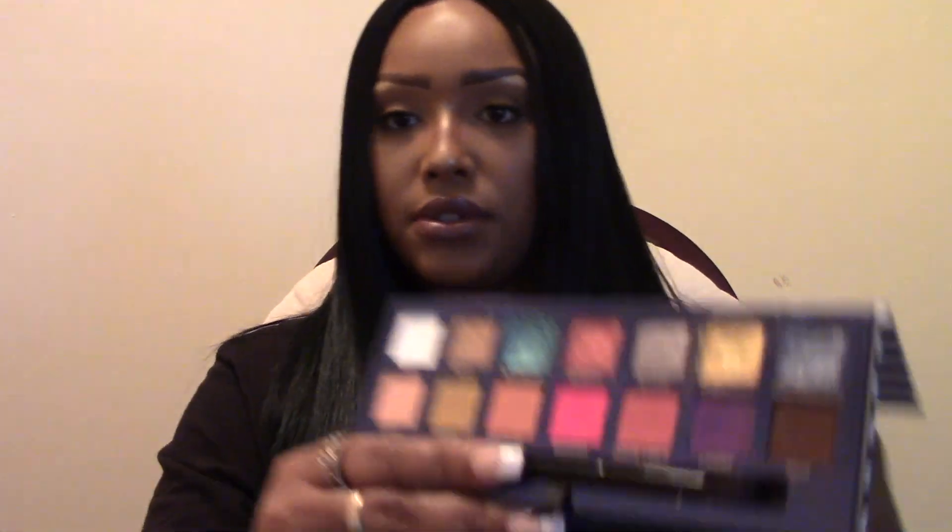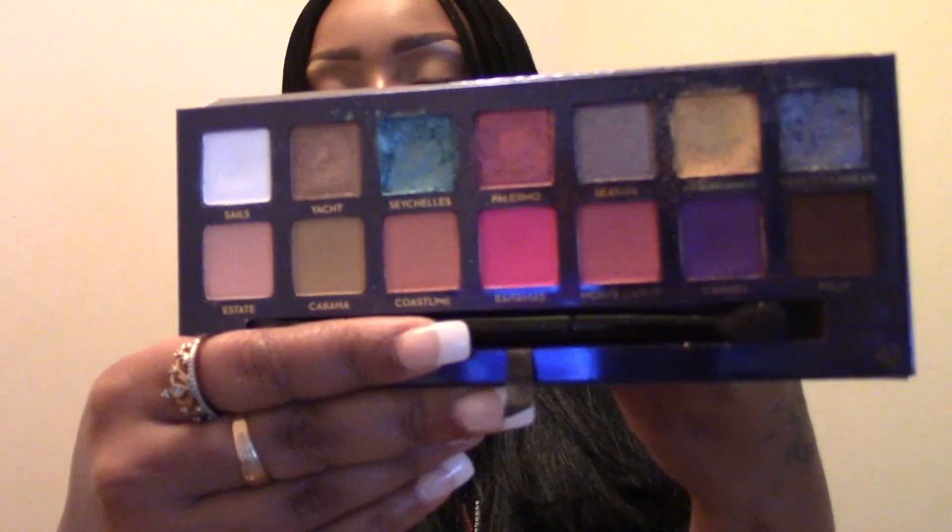The next palette is the Anastasia Beverly Hills Riviera palette, and this is honestly my most used ABH palette. Working at Sephora, sometimes I go in looking natural and other times with lots of different eyeshadow colors — cotton candy, you name it. I like being able to express my creative side. I feel like makeup is to enhance your beauty for the most part, but I love being able to switch it up and show people I can do more.